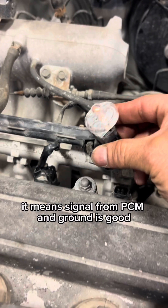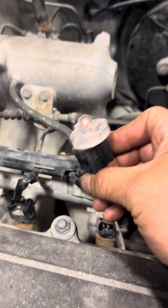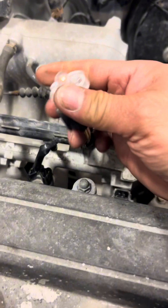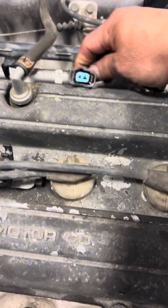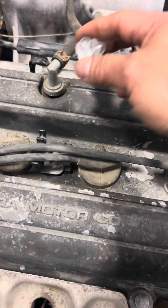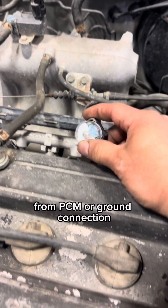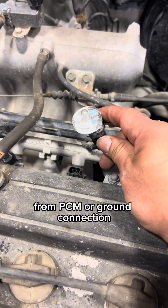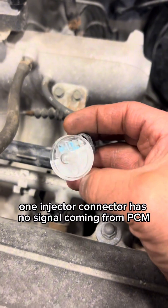If the NOID light is flashing, it means the signal from the PCM and ground is good. If the NOID light is not flashing, it means something is wrong with the signal from the PCM or the ground connection. Found that one injector connector has no signal coming from the PCM.